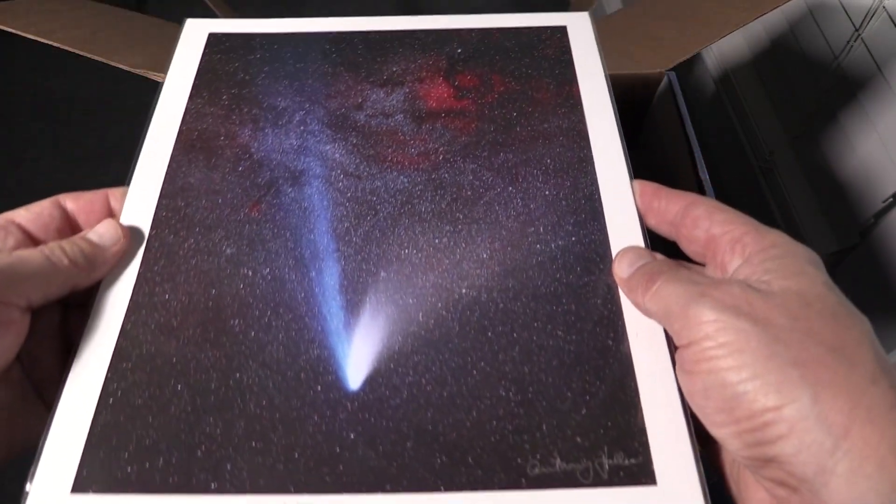Let's see what the items are. This one is a beautiful image of comet Hale-Bopp and the North American Nebula. Very cool — a beautiful print of comet Hale-Bopp and the North American Nebula.